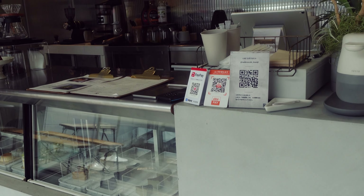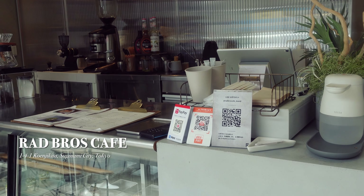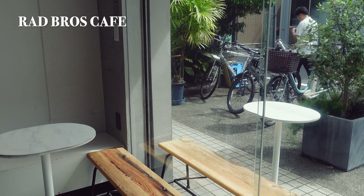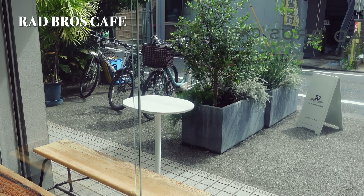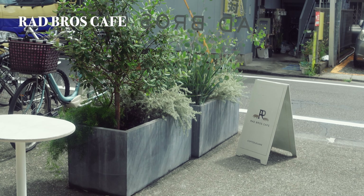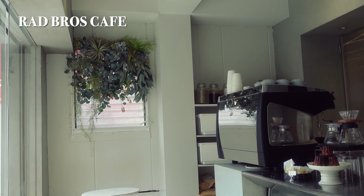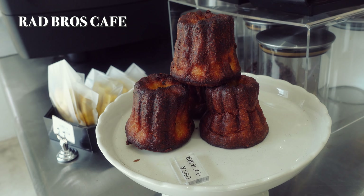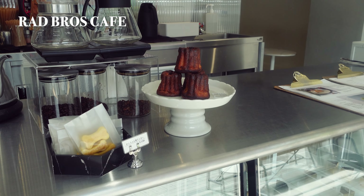Continuing our cafe tour, let's visit a charming spot just a seven-minute walk from Koenji Station. Opened in 2021, this cafe was founded with a vision of creating a space as familiar and welcoming as a sibling's home, aiming to be a daily stop for locals. One of its highlights is the homemade cakes made right in the cafe. It's predominantly popular with female patrons, and its photogenic setting suggests it's on its way to becoming even more popular.